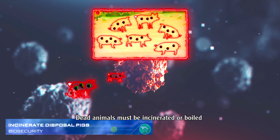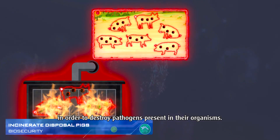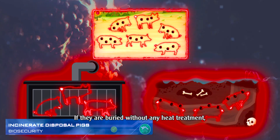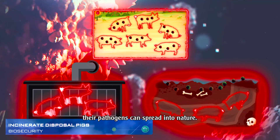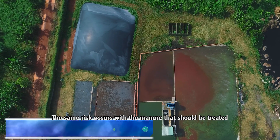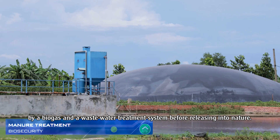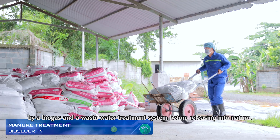Dead animals must be incinerated or boiled in order to destroy pathogens present in their organisms. If they are buried without any heat treatment, their pathogens can spread into nature. The same risk applies to manure, which should be treated by a biogas and wastewater treatment system before being released into nature.